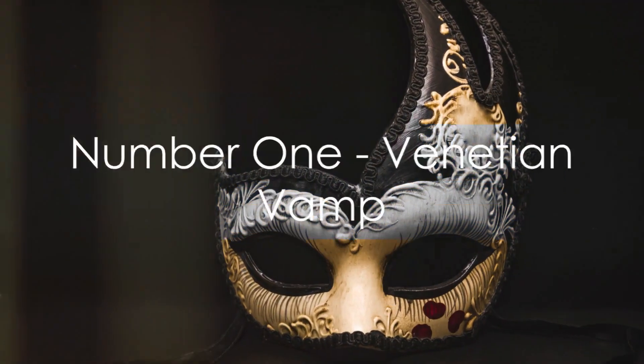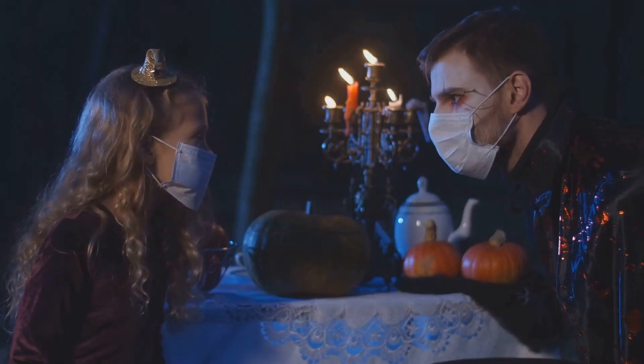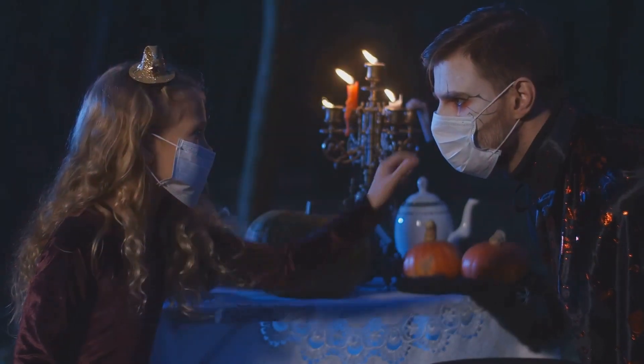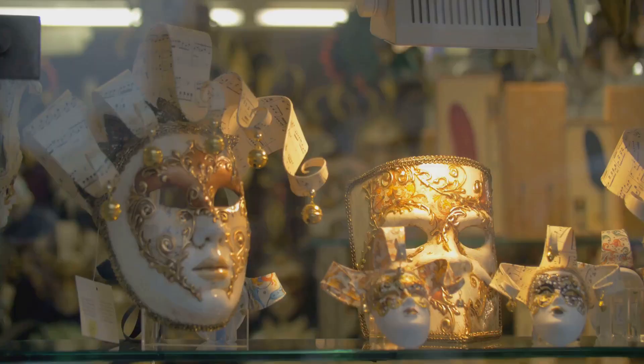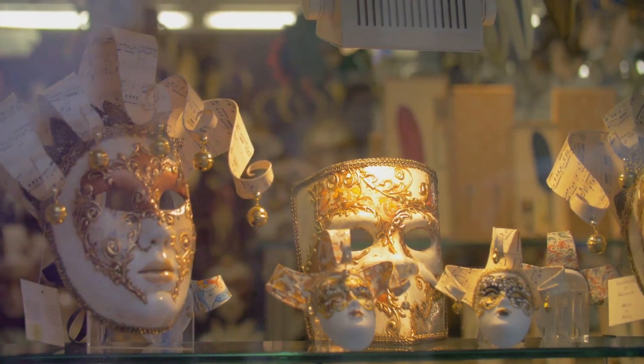Finally, at the coveted number 1 spot, we present the Venetian Vamp. This mask is a blend of elegant Venetian design and the chilling allure of the vampire. The mask's grandeur lies in its intricate detailing and crimson accents, making it a true masterpiece.